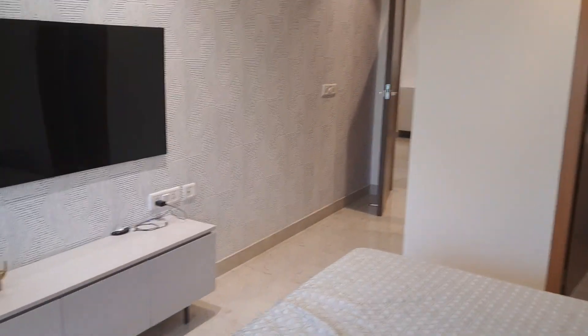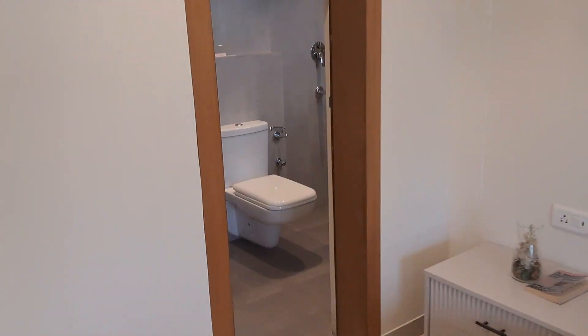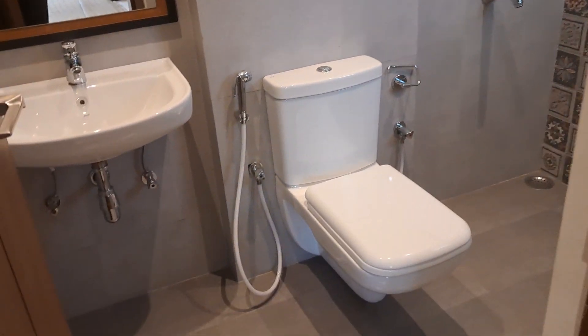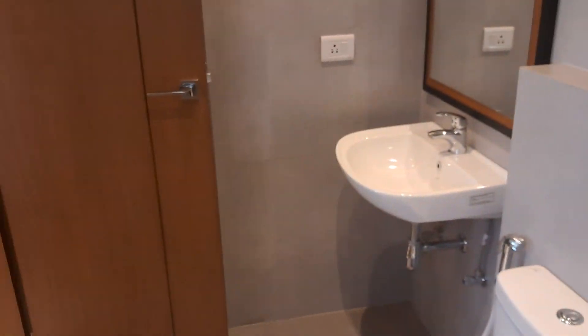This is the master bedroom and we have got an attached washroom. This is the attached washroom with a window — all those fitted features.